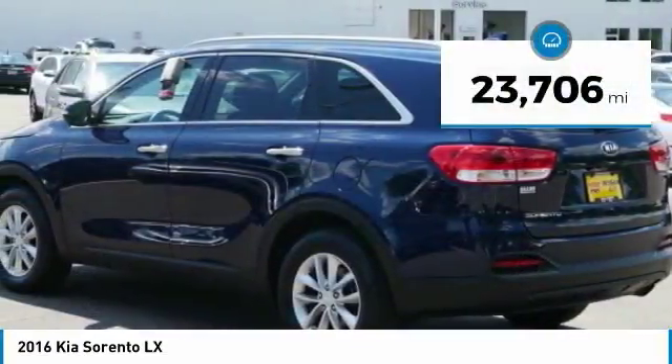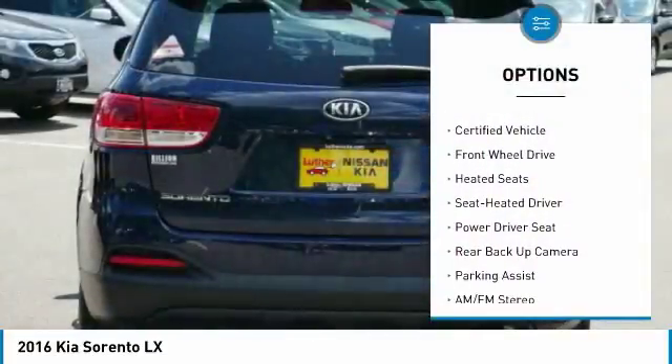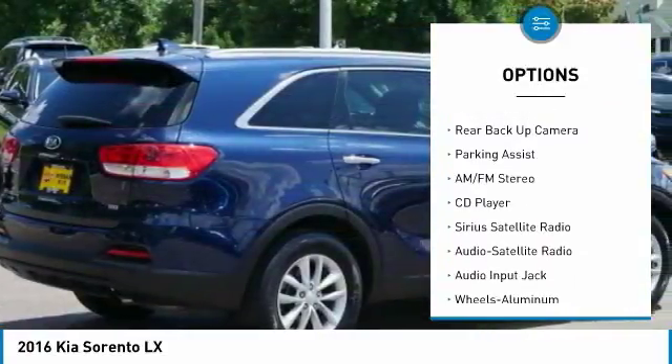This vehicle has less than 25,000 miles. Here are some of this vehicle's great options: anti-lock braking system, backup camera, traction control, heated seats, air conditioning.